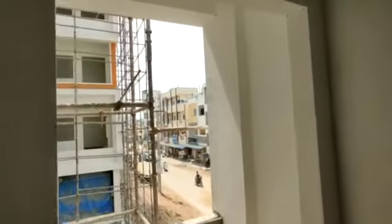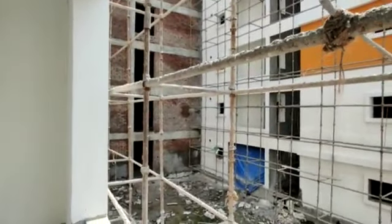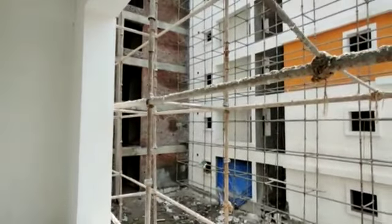This property is currently under construction.